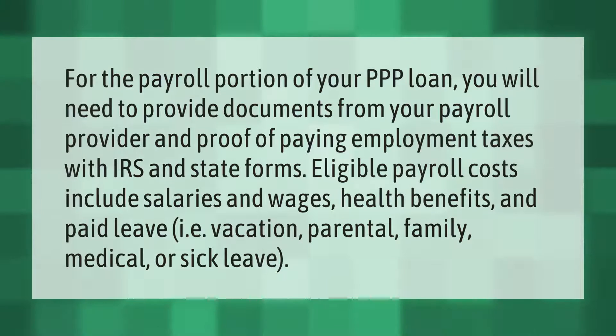For the payroll portion of your PPP loan, you will need to provide documents from your payroll provider and proof of paying employment taxes with IRS and state forms. Eligible payroll costs include salaries and wages, health benefits, and paid leave — i.e., vacation, parental, family, medical, or sick leave.